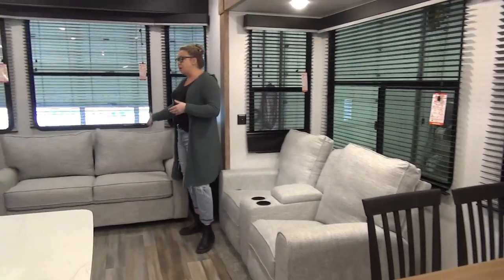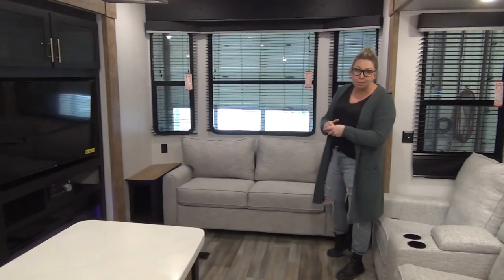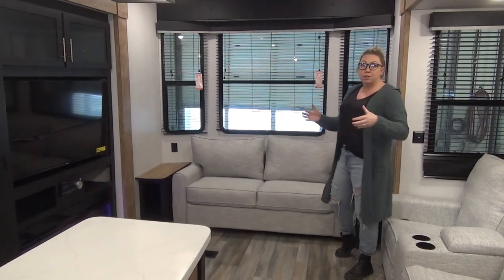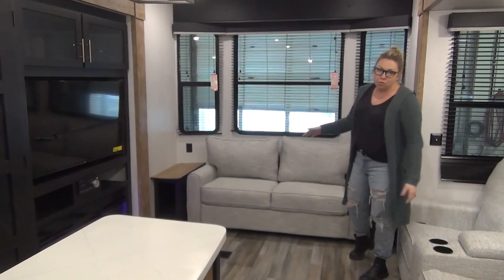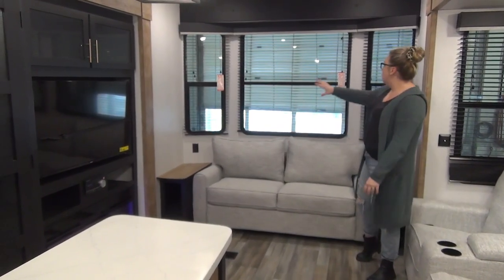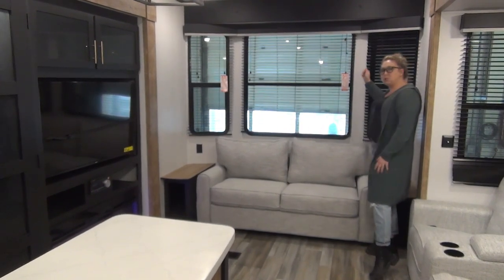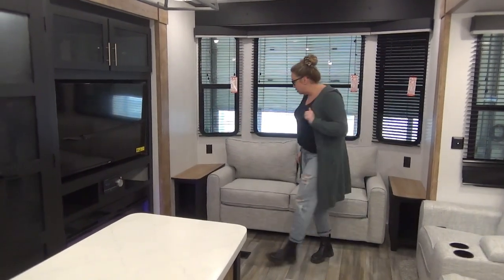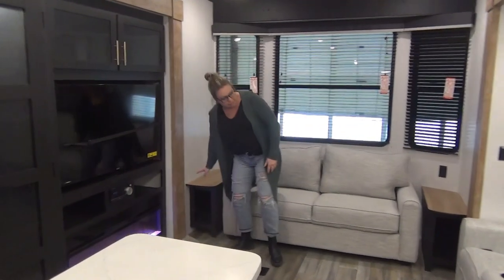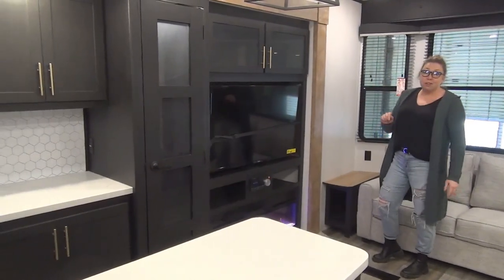Turning around, you've got your sofa here — it is a trifold, so this is an extra sleeping space if you do end up having some company. Really though, this is the family model. You've got the loft upstairs, bedroom in the back — this would probably be last resort for having anybody sleeping on there. These beautiful wood-style blinds — you just pull the string, they close. You've got all the campsite windows here as well. Little end tables on each side of the couch, which is a bonus, and cubby storage underneath.